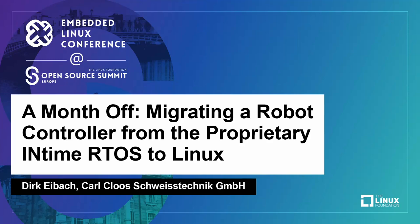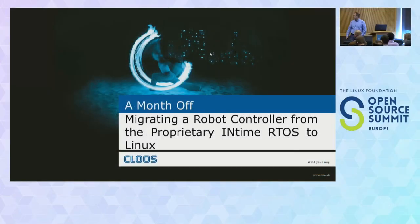Hi everybody, my name is Dirk Eybach. I'm a member of Karl Kloos Schweißtechnik — I will refer to it as Kloos from now on.